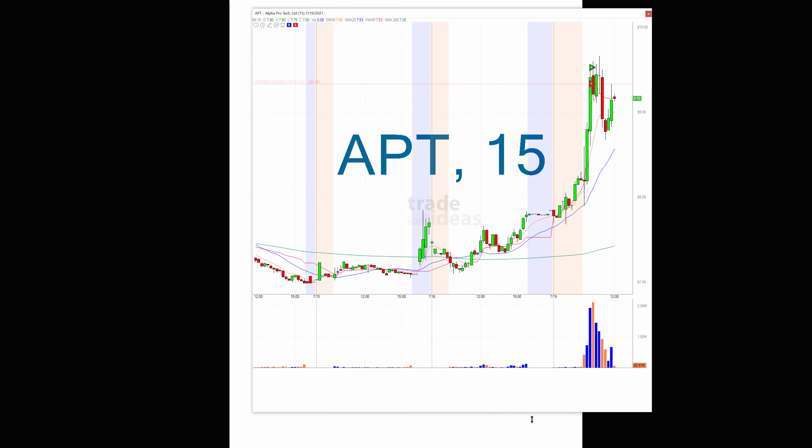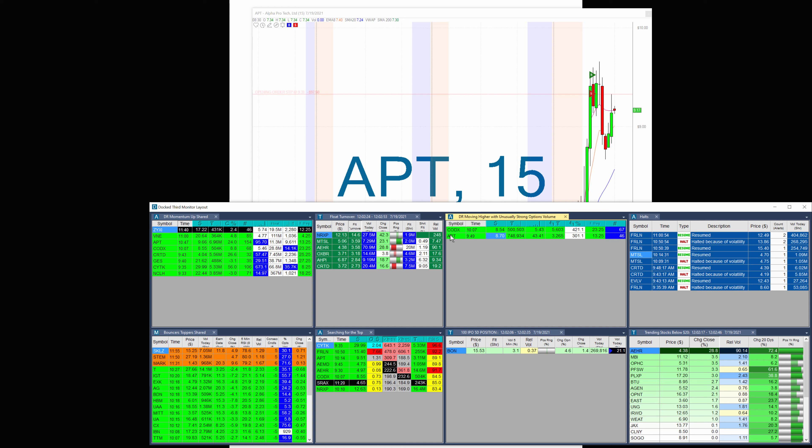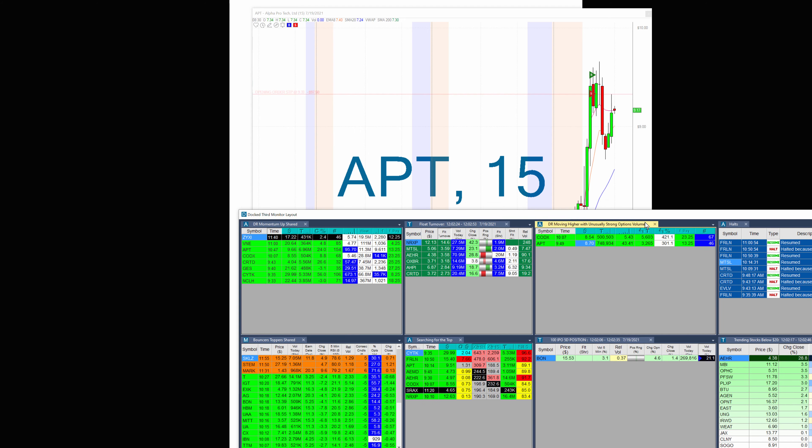APT certainly performed. So this came from my option scanner — only two alerts. The CODX didn't really do very much, but the APT had the alert at $8.70.